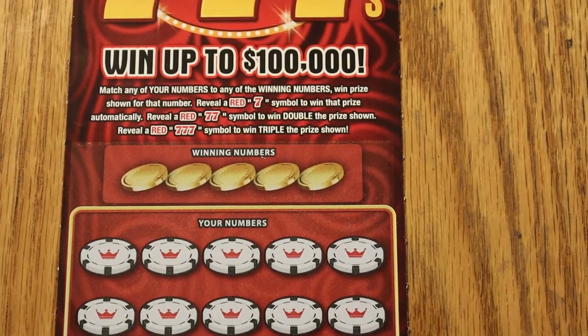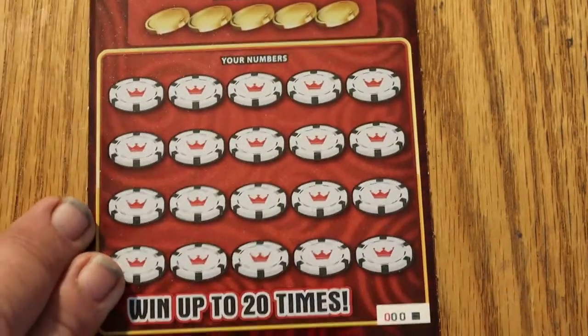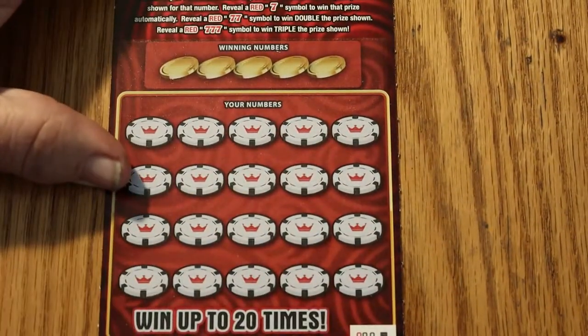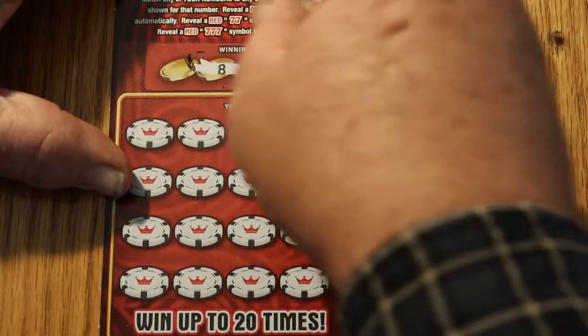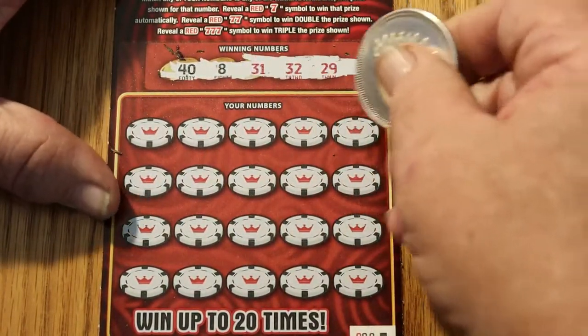Without any further ado, let us commence, and off we go. Make sure I've got the whole field here — there we go. Alright, here we go. So: 48, 31, 32, and 29.